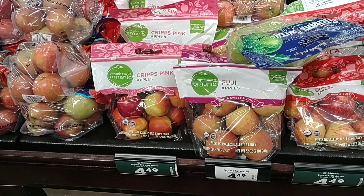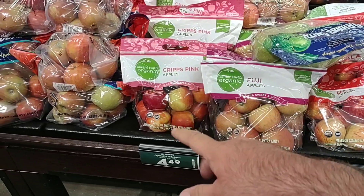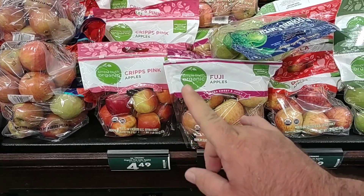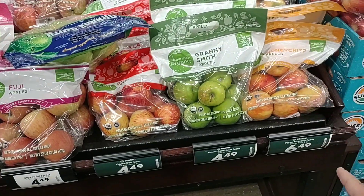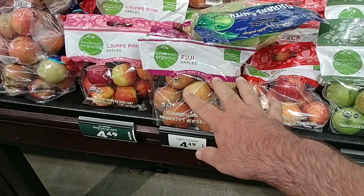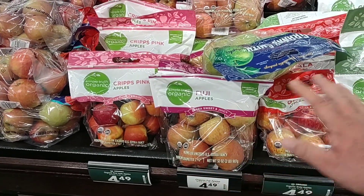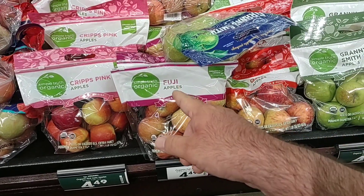If you don't mind shedding a pound on the apples, they do have the Simple Truth Organic in Pink, Fuji, Gala, Granny Smith, and Honeycrisp. Honeycrisp is $6.49 for two pounds; $4.49 for two pounds on the others. We're always getting comments on organic apples, and first time I've seen these in a little while — they're coming back in.